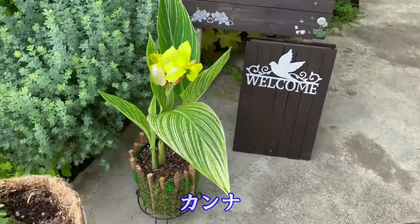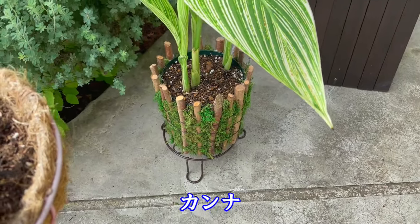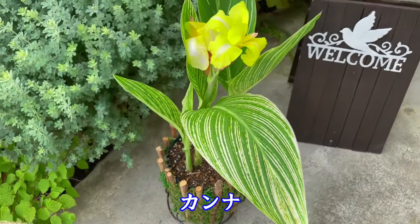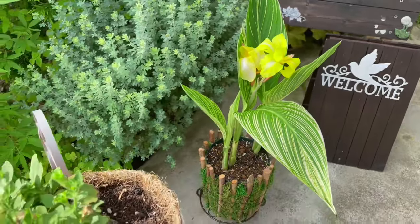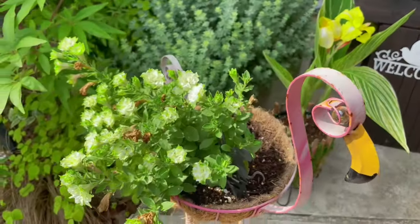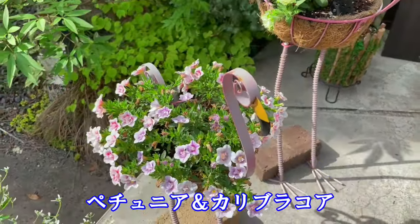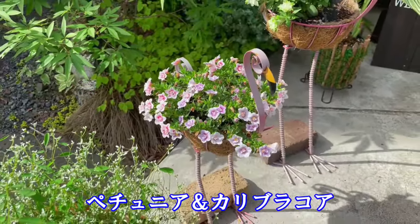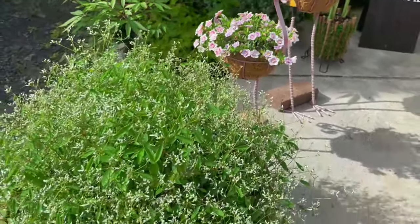これは先日仕上げましたオリジナルの植木鉢に植え付けたカンナ。鮮やかな黄色い花が咲いています。その手前のフラミンゴには、背中にはペチュニアとカリブラコアが咲いていまして、少しずつ花数が増えてきました。